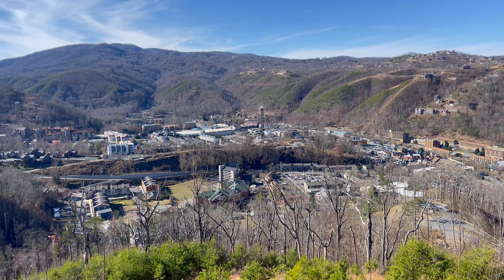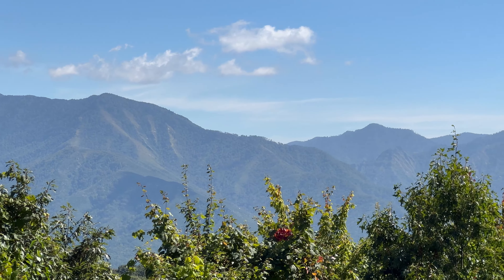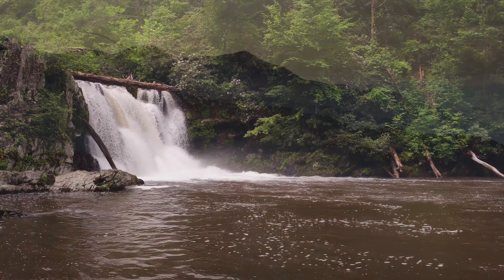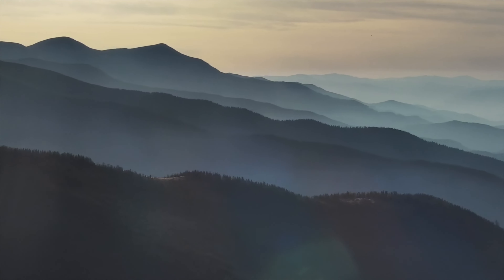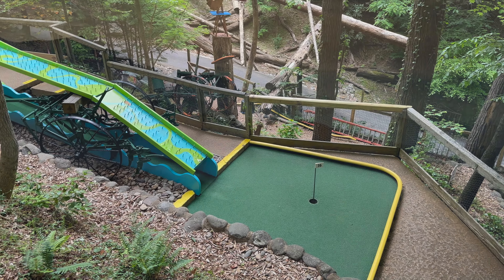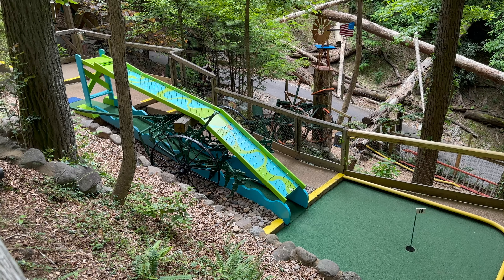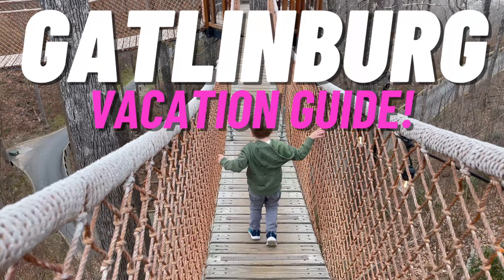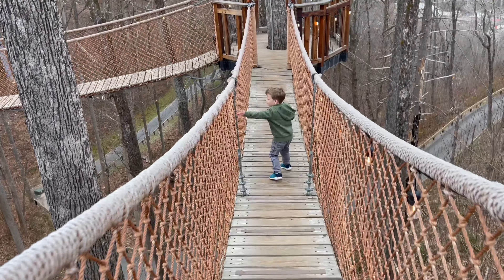I've been visiting this unique place in Tennessee for over 30 years now, and there's something different about a town that's nestled in the entrance of the Great Smoky Mountains. Whether you've never been to this awesome vacation destination before or you have, this Gatlinburg vacation guide will give you many beneficial tips.